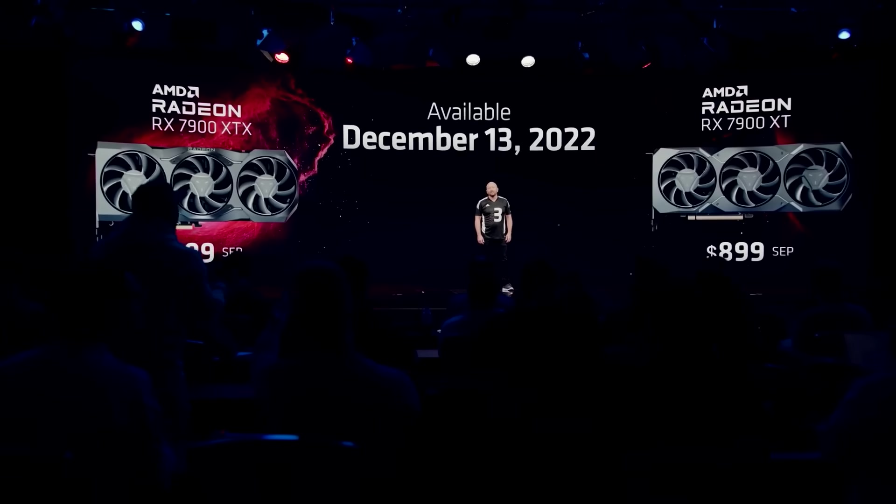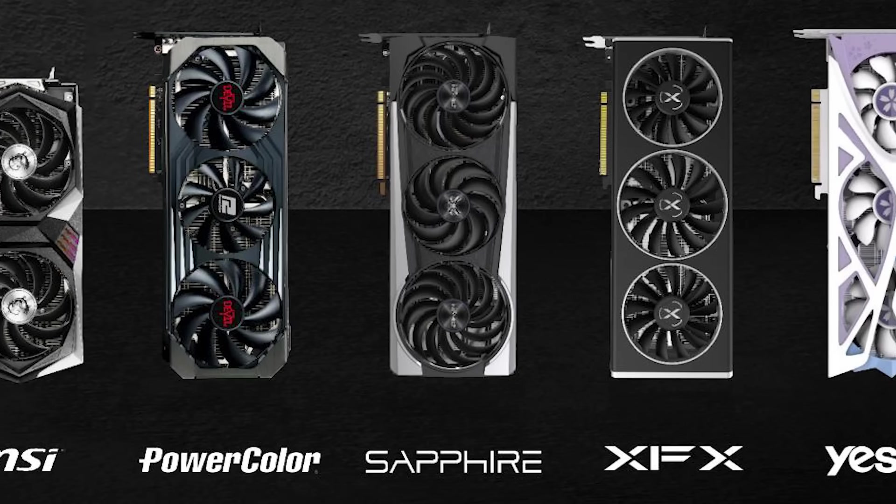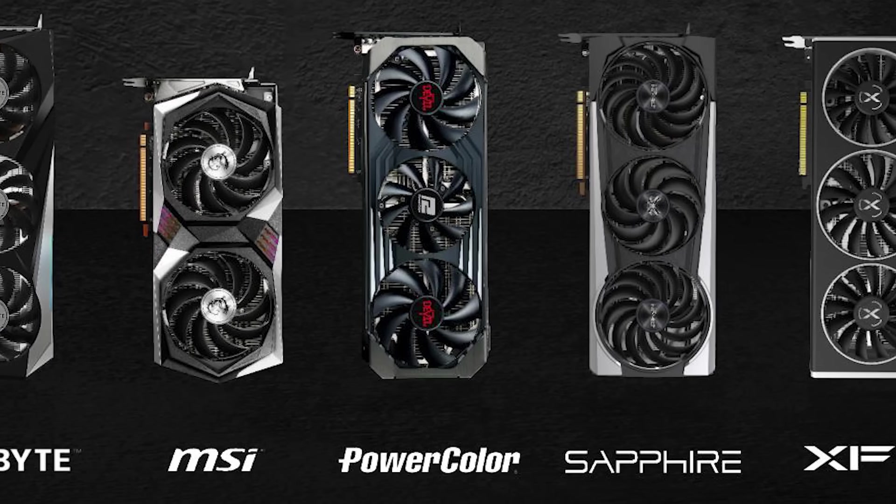All in all, pricing will likely be the biggest factor as to whether AMD will compete well against NVIDIA. Hopefully we can get some powerful GPUs at a great price.